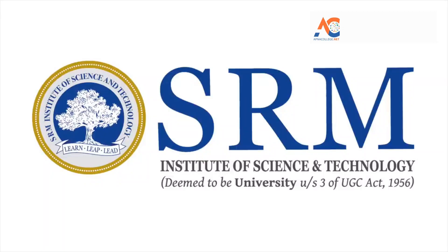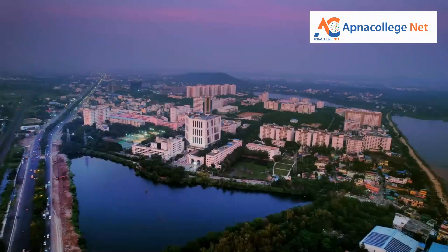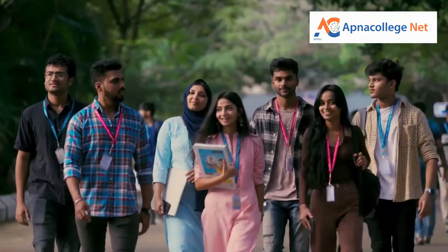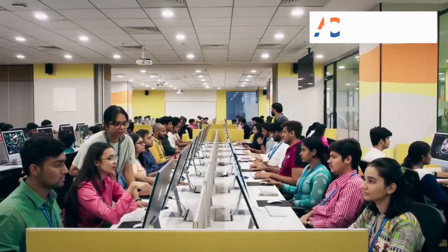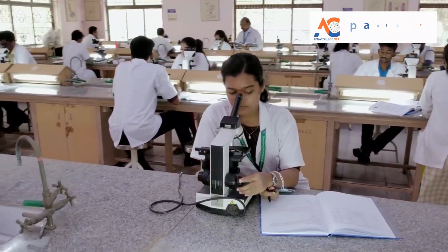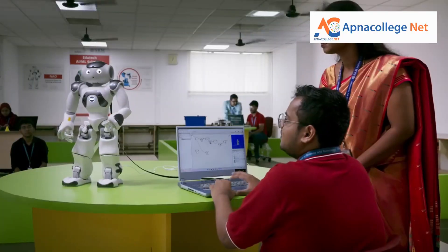SRM Institute of Science and Technology, formerly known as SRM University, is one of the top-ranking universities in India, offering a wide range of undergraduate, postgraduate and doctoral programs in engineering and technology. SRM JEEE 2024 will be conducted for admission into engineering programs at SRM Institute of Science and Technology across multiple campuses.